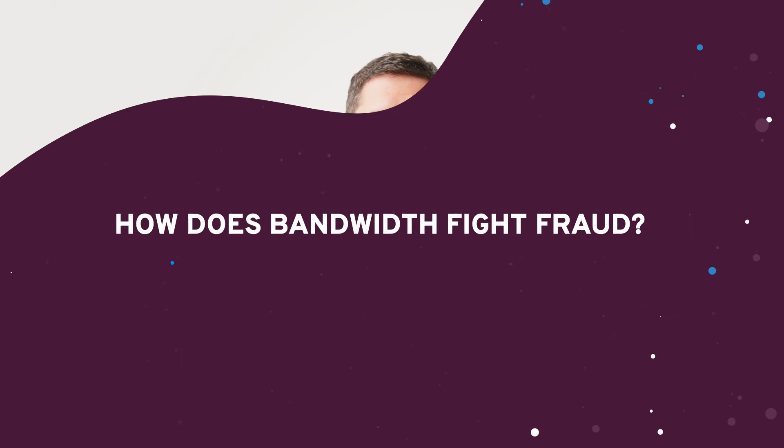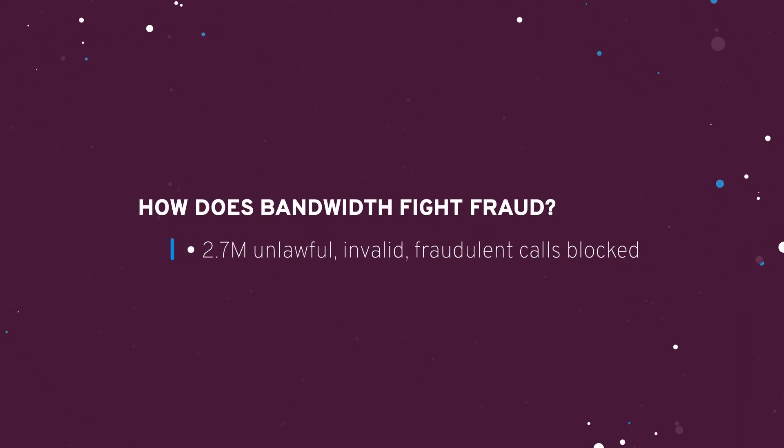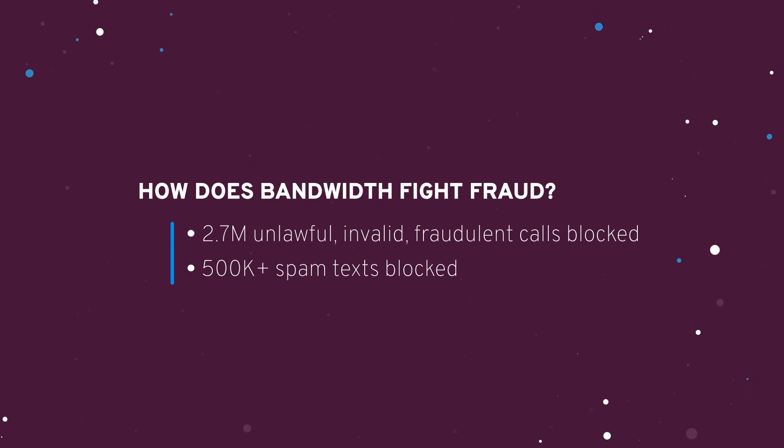Finally, once a fraud event is detected, we move into the mitigation phase. Our team works fast to protect our network, alerting impacted customers to engage them in resolving issues.